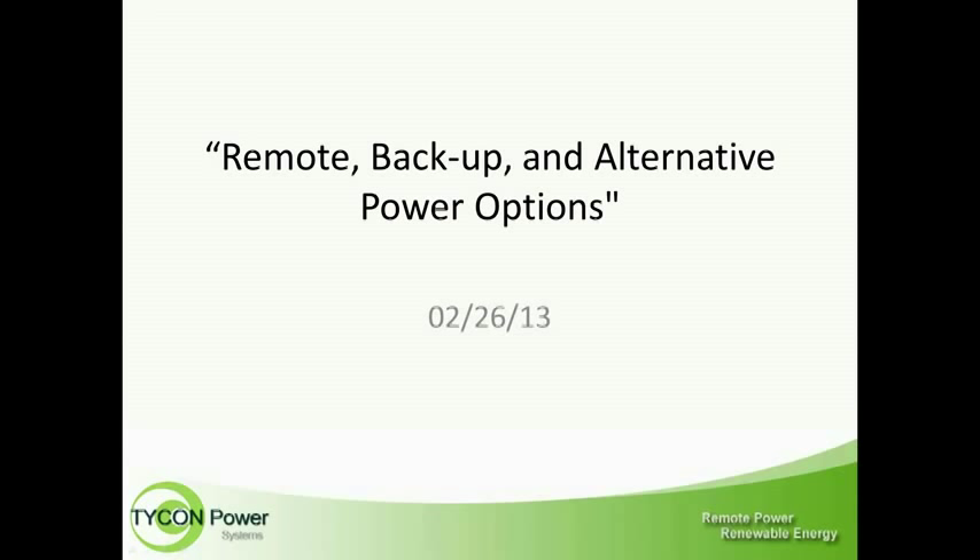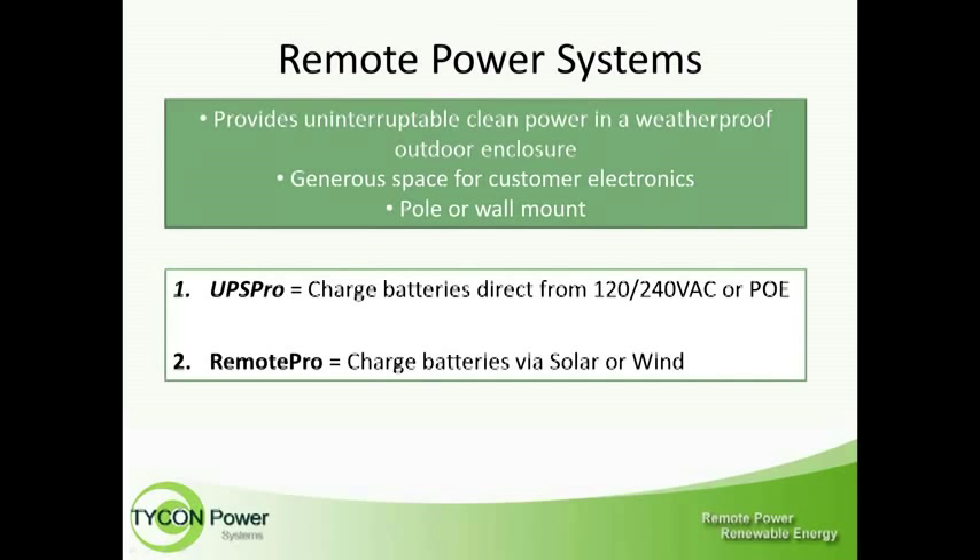Lee Price from Tycon Power Systems: Thank you, Richard, I appreciate that. I've spoken to many of you already and many of you know who we are, so I'm going to do things maybe a little backwards just to give you a good understanding of what we do here, what we have, our product line, without going into too much detail on every little product.